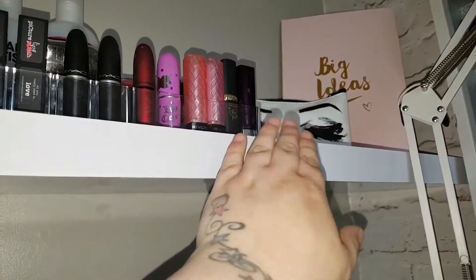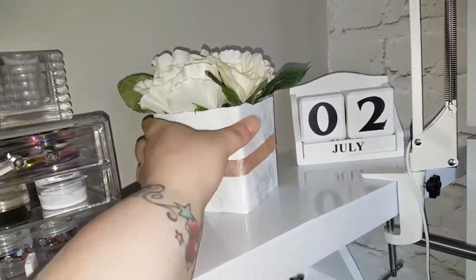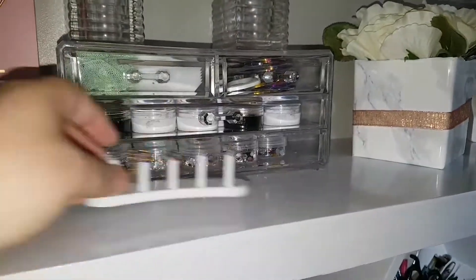Beside that I have this little makeup bag with eyes on it, and that's just got all of my water decals. The little book beside that is where I write all my nail art ideas.